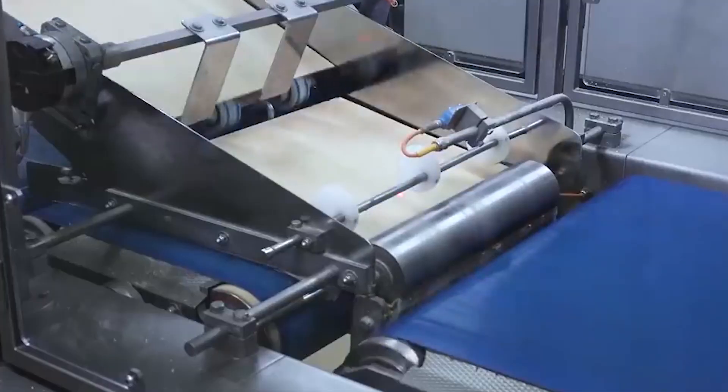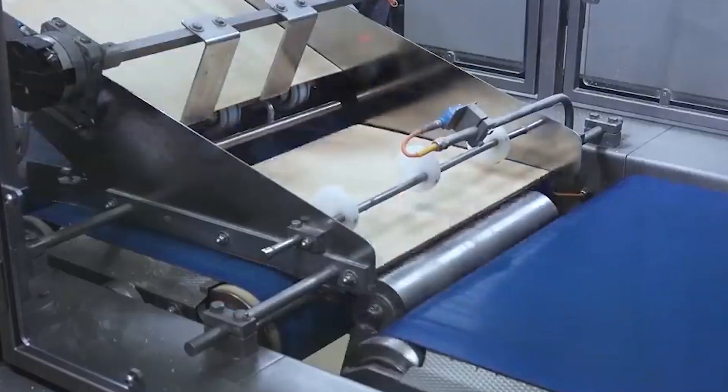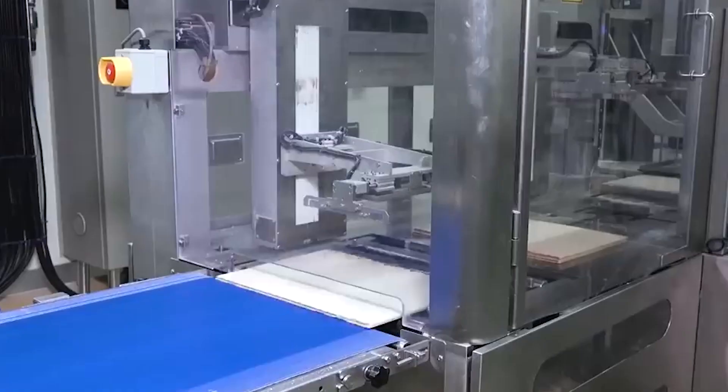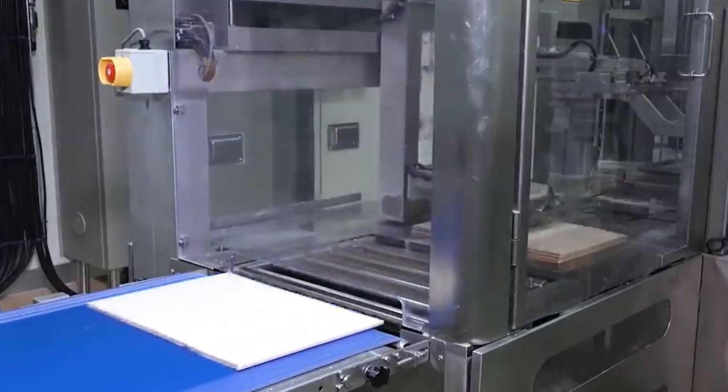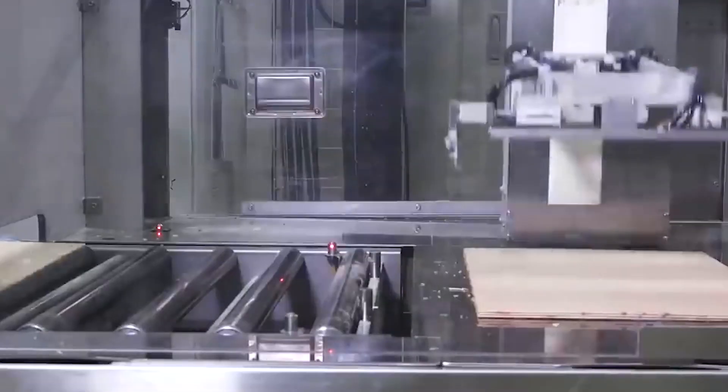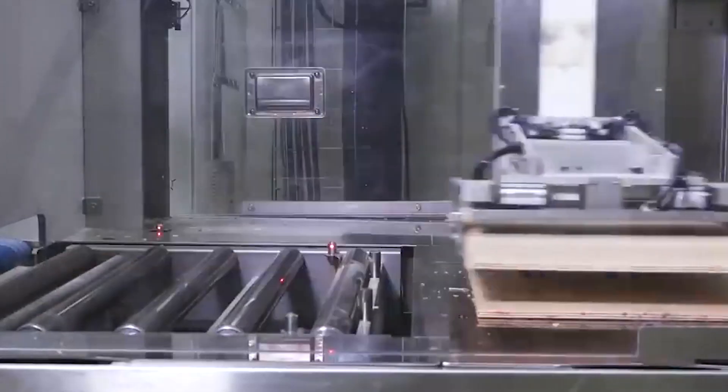Once baked, the wafer sheets are cut to the specific size required for KitKat bars. This step demands precision to guarantee uniformity across the entire production. The resulting wafer layers serve as the canvas for the layers of chocolate coating, creating the well-loved combination of crunchy wafer and smooth chocolate that defines the KitKat experience.